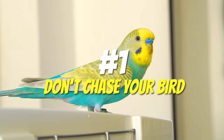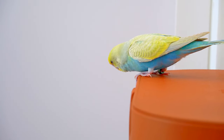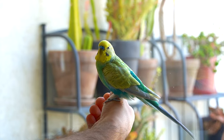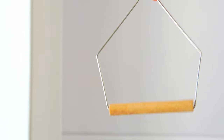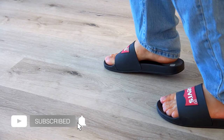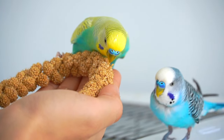Don't chase your bird. If you saw your bird flying out of the window or door, don't chase it — you might just frighten it and it will fly even farther. Instead, walk slowly to it on the tip of your toes and tempt it to come back to you using its favorite treats.